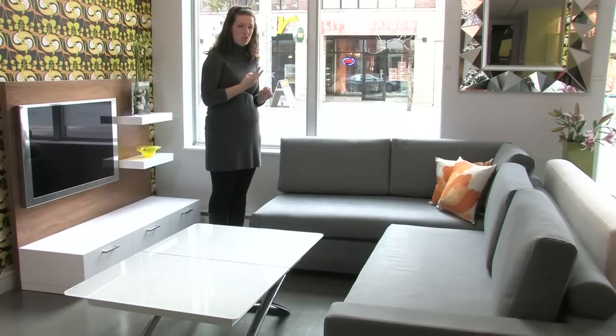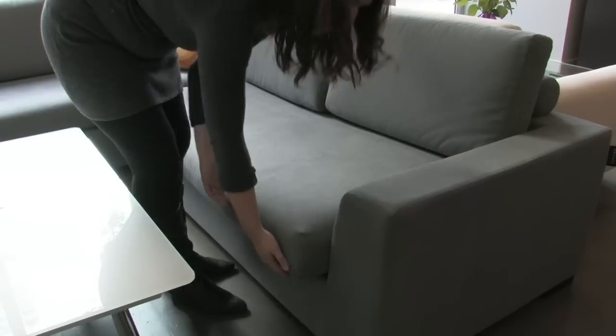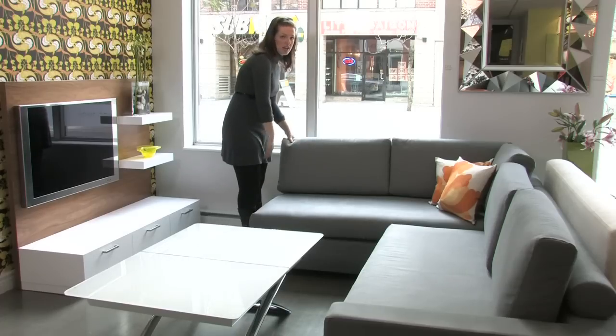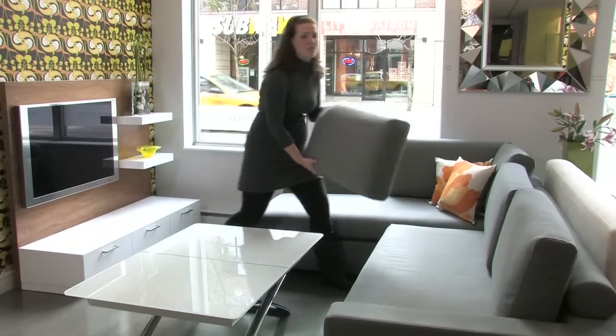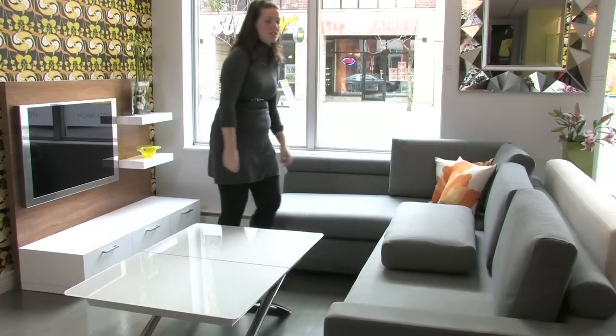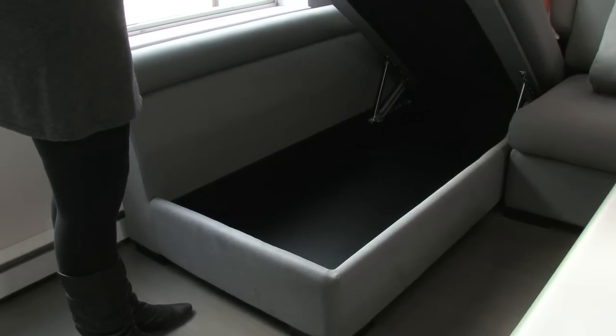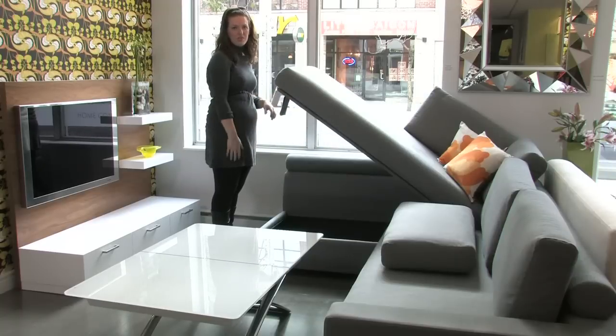There are two multifunctional options. You have the pull-out bed — a double bed on this side here — and then you also have the storage option in the chaise part, which is great if you have any extra storage needs, say anything from shoes or children's toys, or if you're looking for space to keep the bedding for the other side of the sofa.